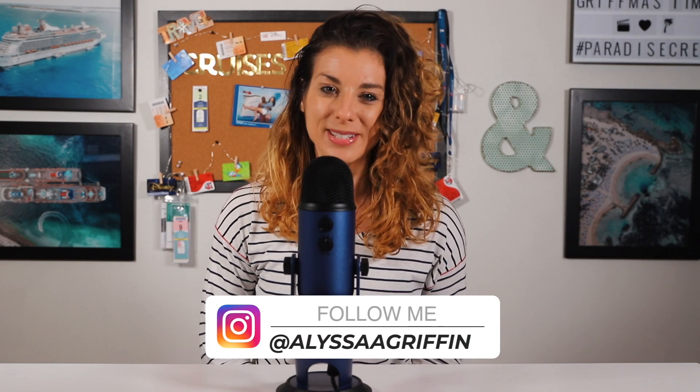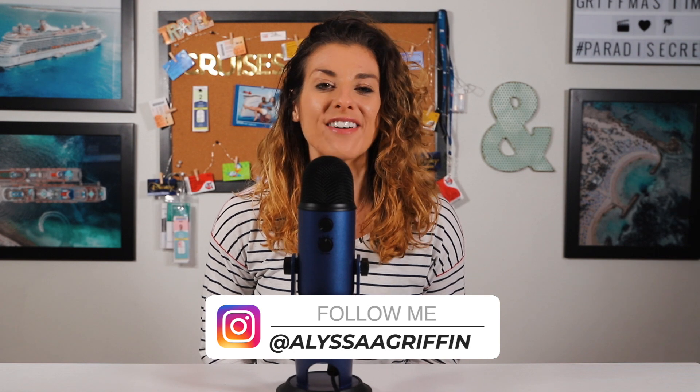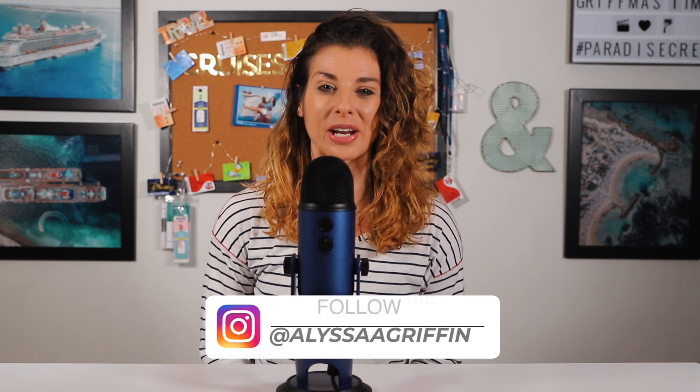Hello, Paradise Crew. My name is Alyssa with Griffin Alyssa, and I wanted to share with you seven things that you must see or do while in Puerto Rico.